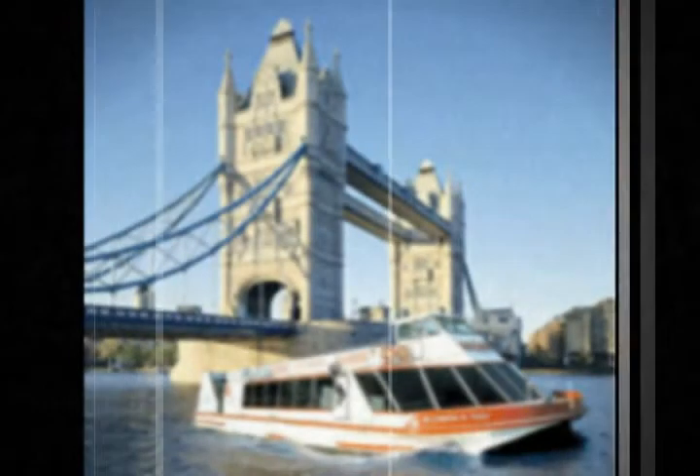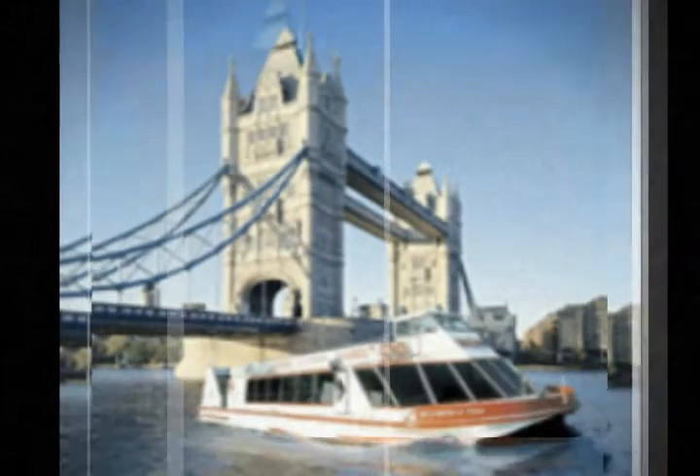The Thames weaves its way through London, with history around every bend. Aboard the hop-on hop-off River Red Rover, you'll cruise in comfort and style past London's world-famous landmarks.